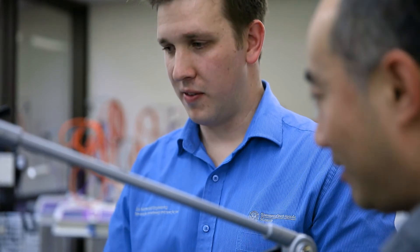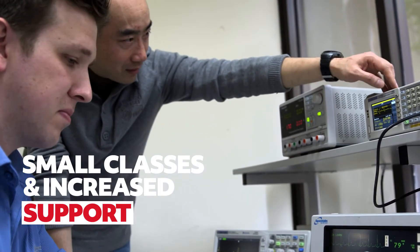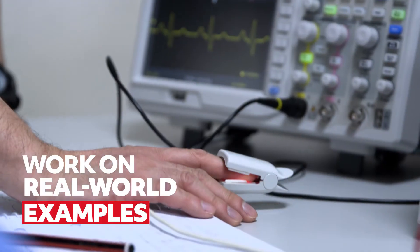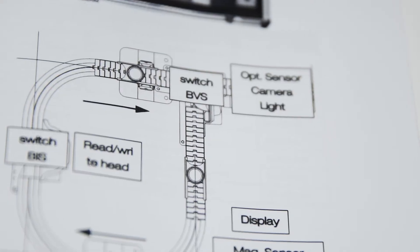I've got young kids, so having the flexibility to study part-time really works well with my schedule. The theory and practical side definitely applies to my everyday work because we pull apart the devices right down to all the circuit boards.